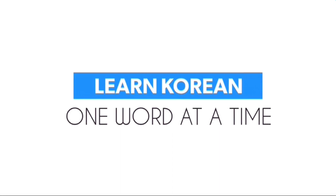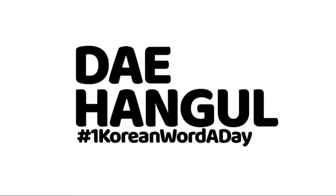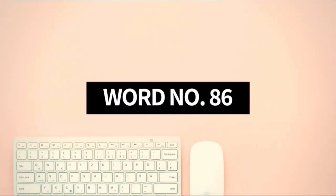Learn Korean one word at a time, only here at Daehango. Word number 86.